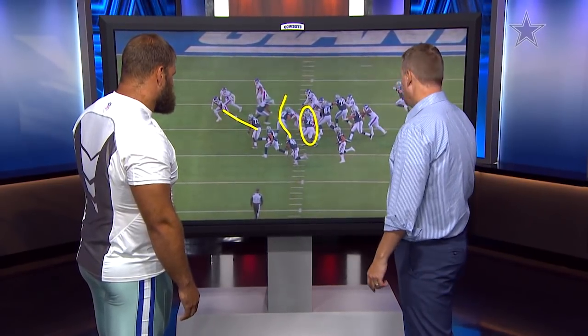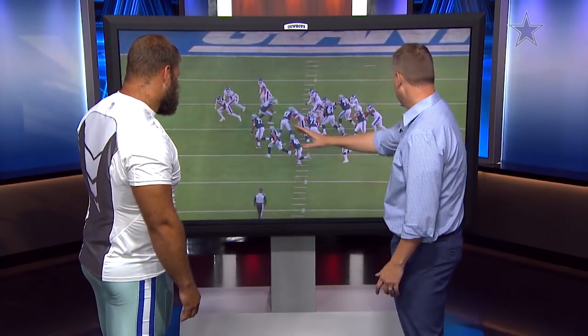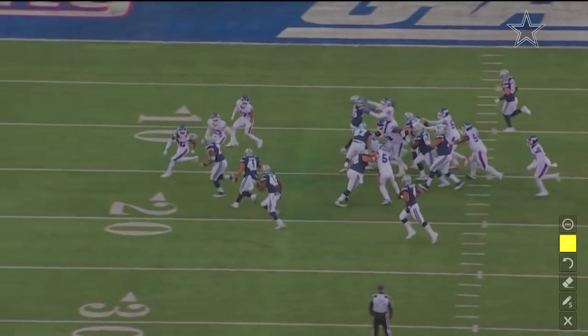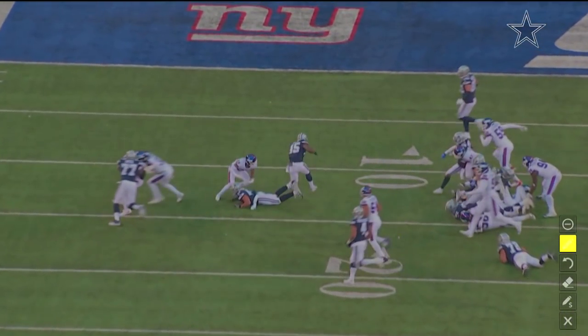I did want to ask you about this — I think this is history being made right here. You've got three Smiths in a row. Not every day. Alright, let's play it here. Hands to the face here — I'm not calling it, no big deal. But they've created a huge lane there. You've done your job. Boom. End zone.